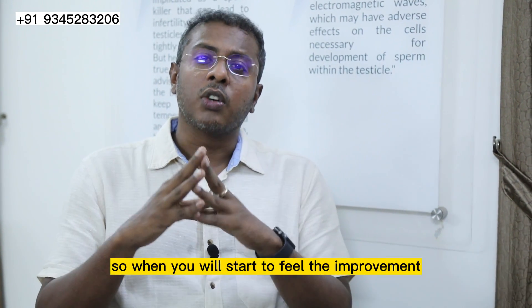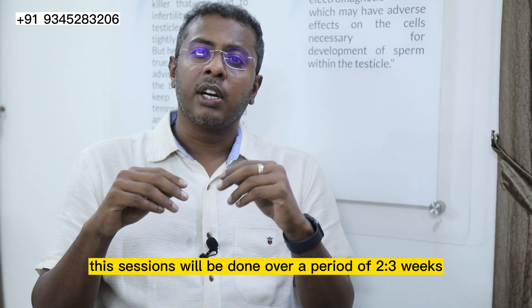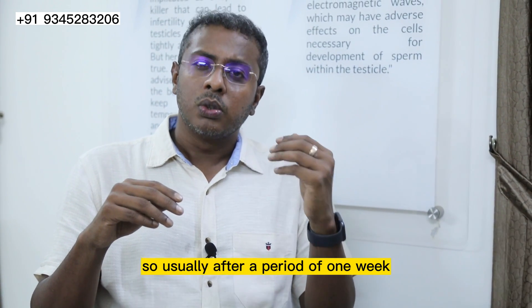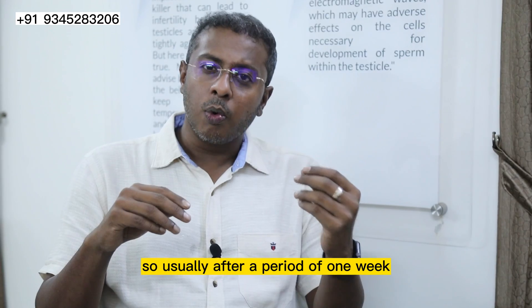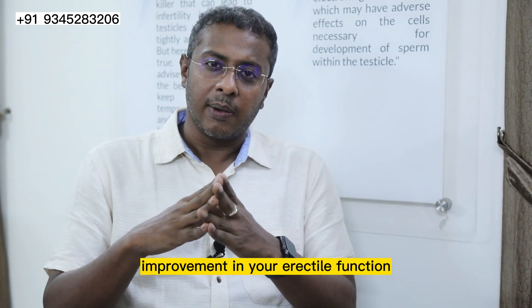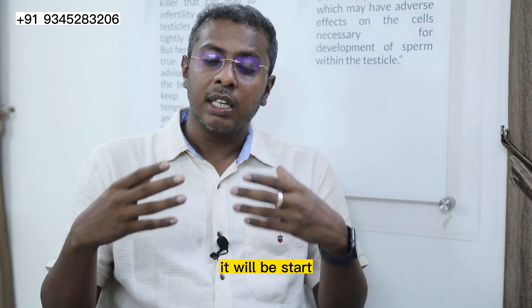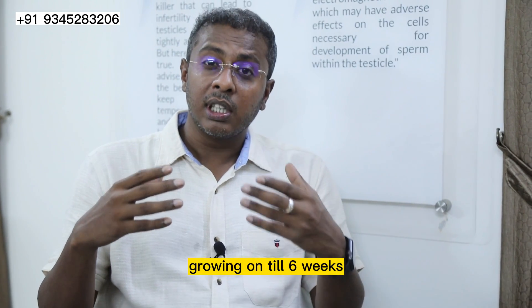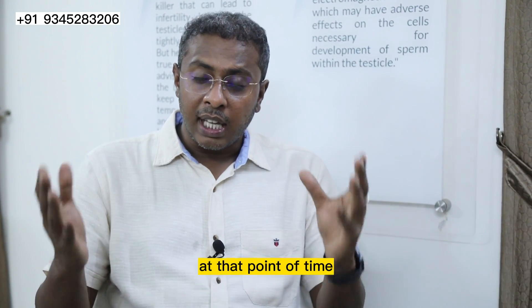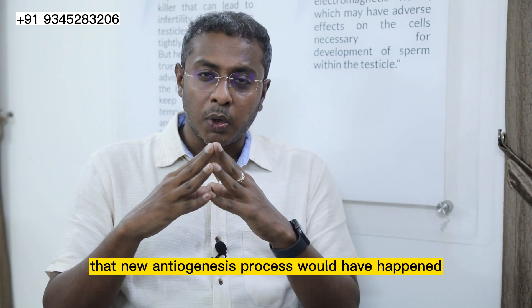When will you start to feel the improvement? These sessions will be done over a period of 2 to 3 weeks. Usually after a period of 1 week, there will be an improvement in your erectile function. This improvement will keep growing until 6 weeks, at which point the complete neoangiogenesis process would have happened.